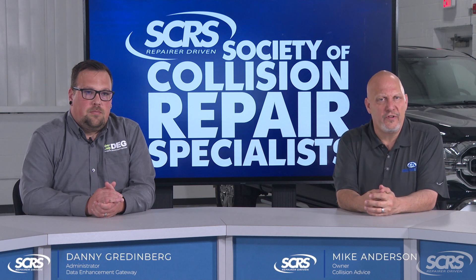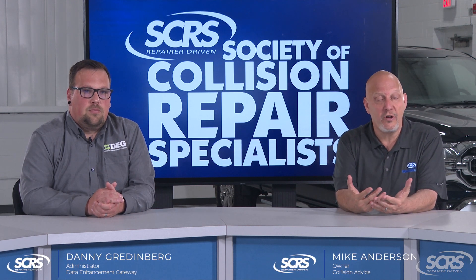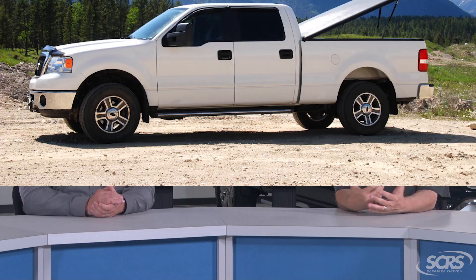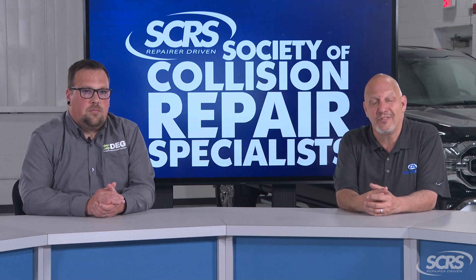So you've added something new to your vehicle. You've purchased a pickup truck, insured it, and now you've gone out and purchased a tonneau cover. Does this mean you need to modify your insurance policy?